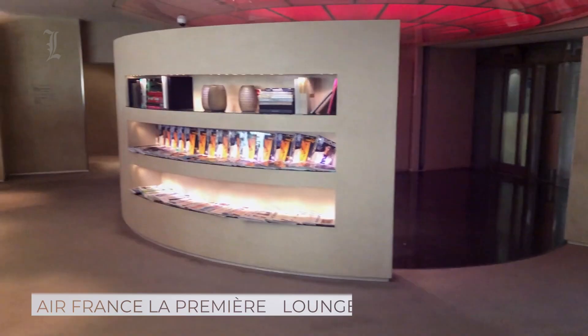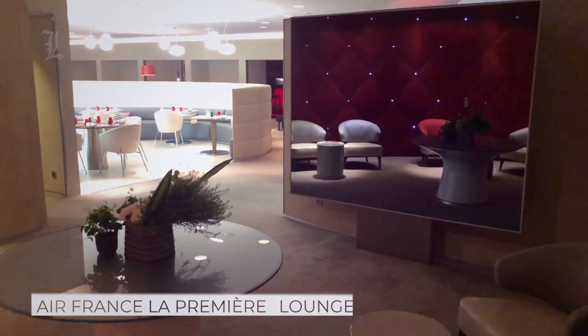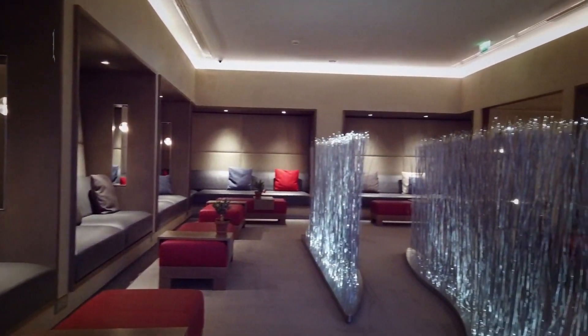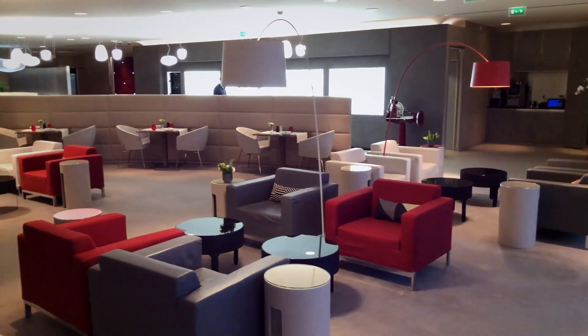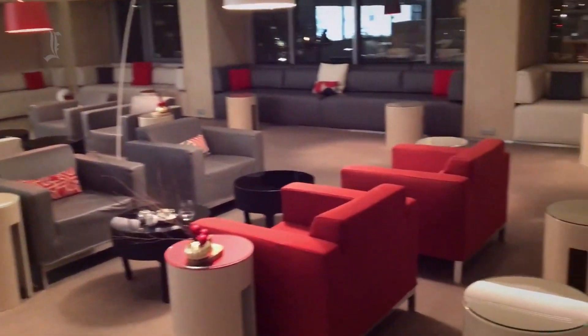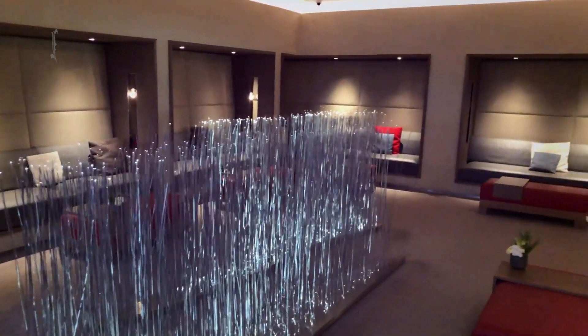Air France's Salon La Première Paris is the airline's premium first-class lounge, found at Charles de Gaulle Airport, Terminal 2E. The space has been designed with two rooms — a larger one at the front and a smaller one towards the back. The larger room is full of stylish furniture in Air France's signature colors of red, white, and gray. Meanwhile, the smaller room has been designed as a private retreat with comfortable sofas against the walls.